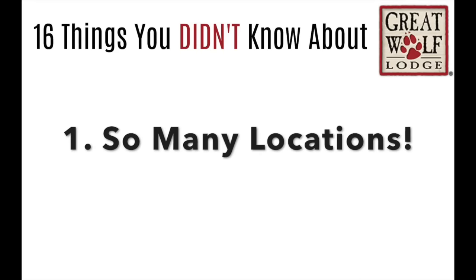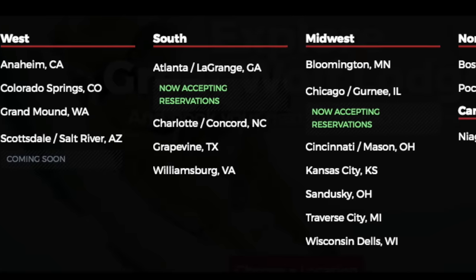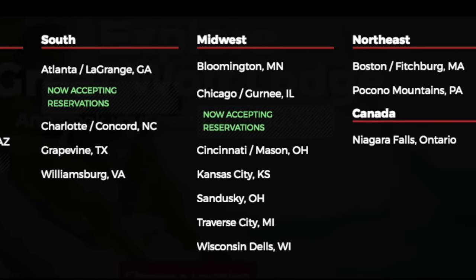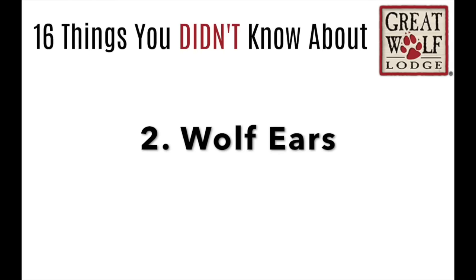You can now find a Great Wolf Lodge pretty close to you because there are 18 locations. You can check out this list to see if there's one close to you. Number 2, Wolf Ears — every time you go to Great Wolf Lodge and you stay there, every kid gets a pair of Wolf Ears.